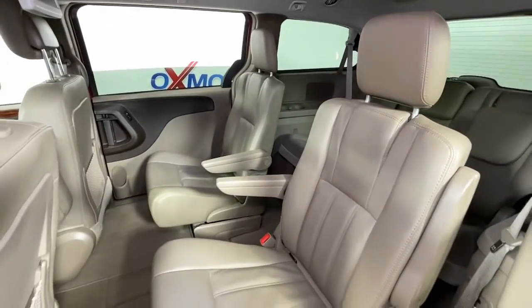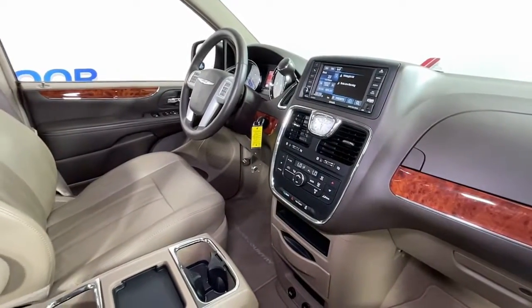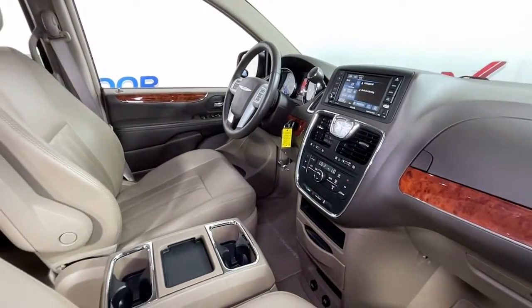Get the minivan your family deserves. This well-equipped Town and Country is waiting just for you. Our team will give you an outstanding test drive experience. Stop in today.